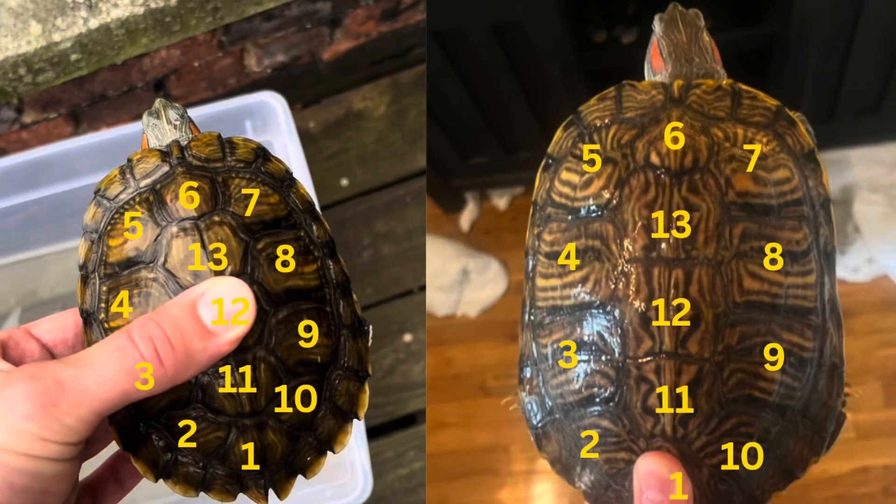There is one method I've seen online that I want to call out as simply not accurate: counting the number of scutes and dividing by two. For example, if you count 12 scutes, some say the turtle is six years old. But based on my personal experience and research, this method is just not accurate. Here's a picture of Penny at about four years old — she has around 13 scutes. Here she is today at around seven years old, and she still has around 13 scutes. So if you see that method online, it's not something you want to rely on.